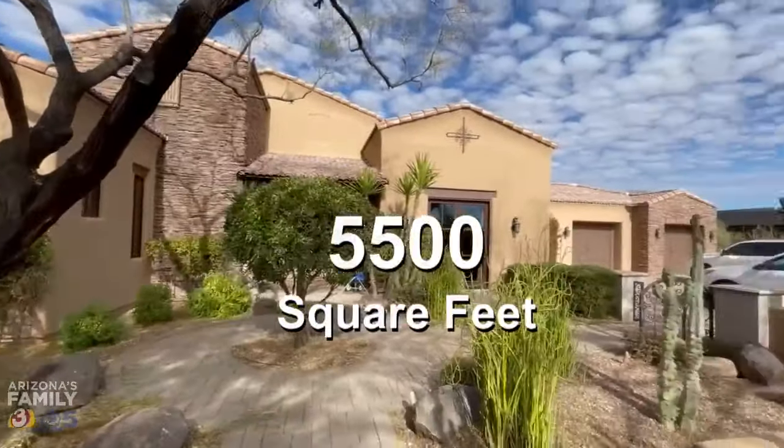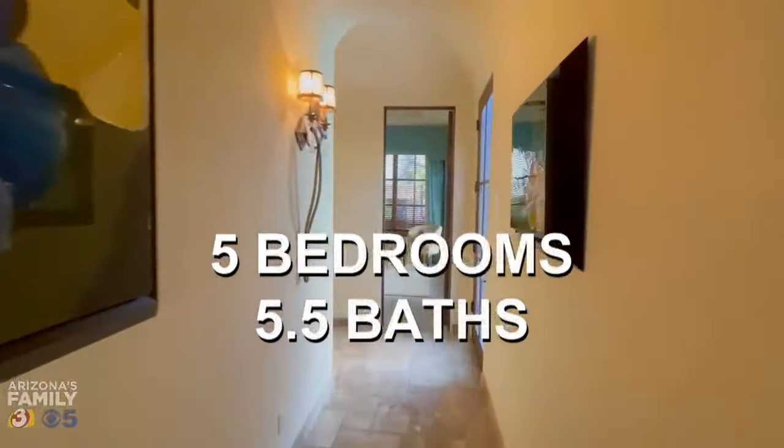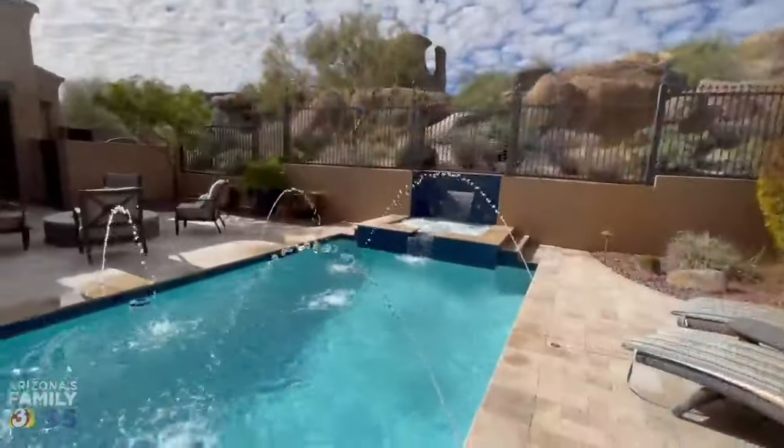This 5,500 square foot property in North Scottsdale features five bedrooms, five and a half baths, and amenities galore.